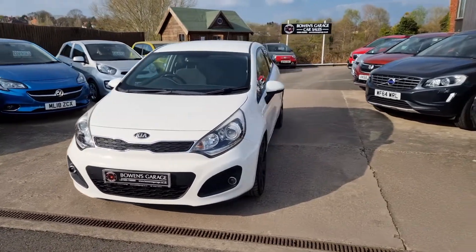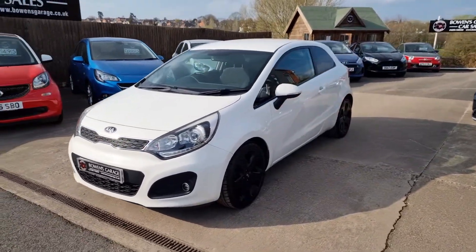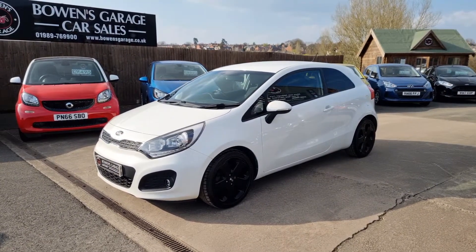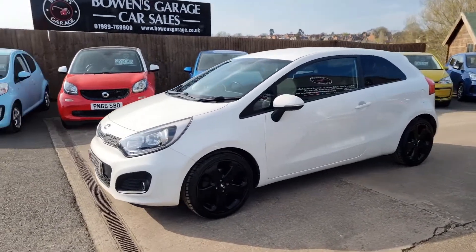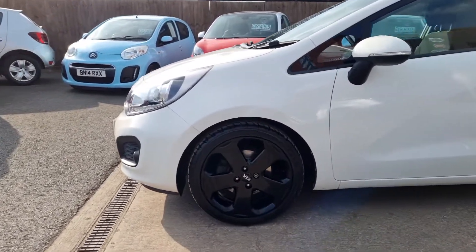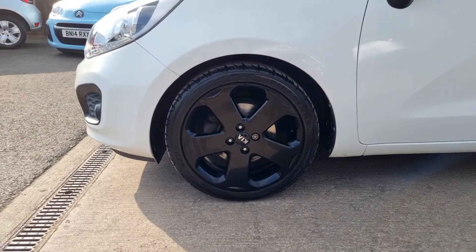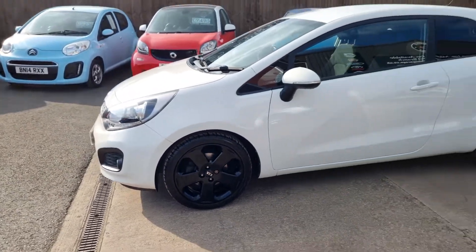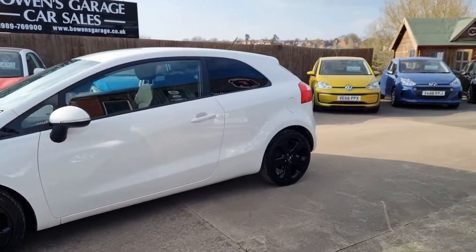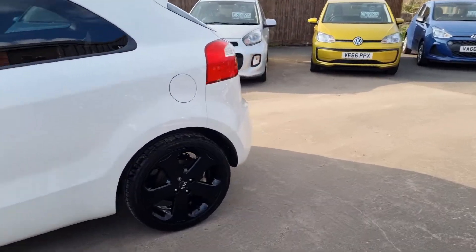Two owners from new, arrived with us as a part exchange last week. Owned by a local chap for the last four or five years, and we've looked after the car during that time period, so we know the car very well indeed. Seven service stamps in total, so thoroughly well maintained throughout its life.